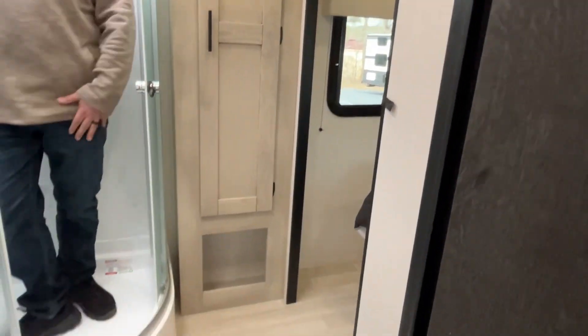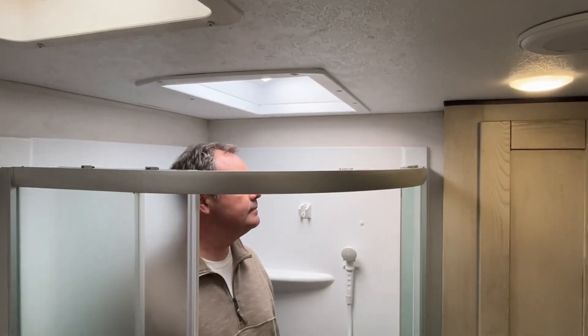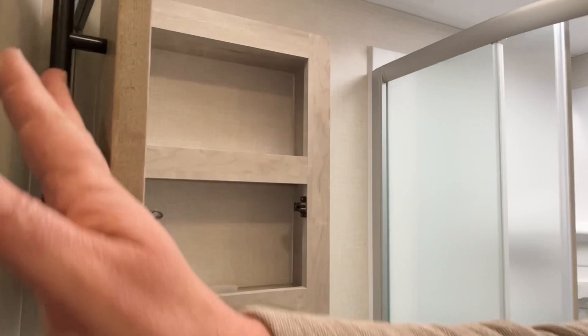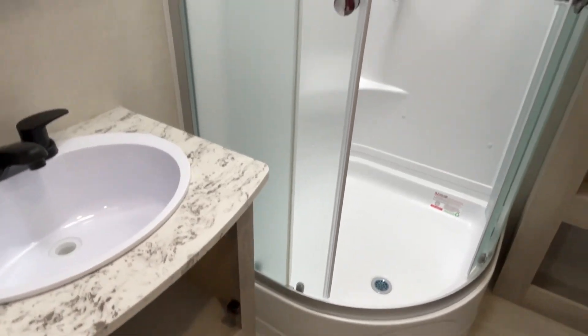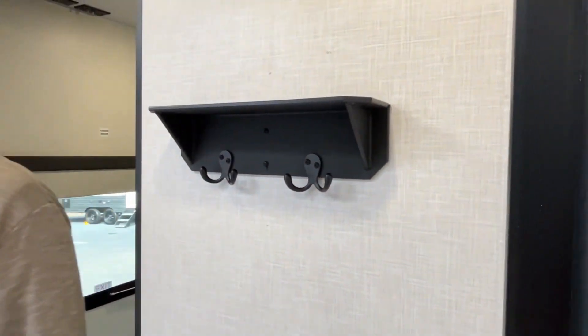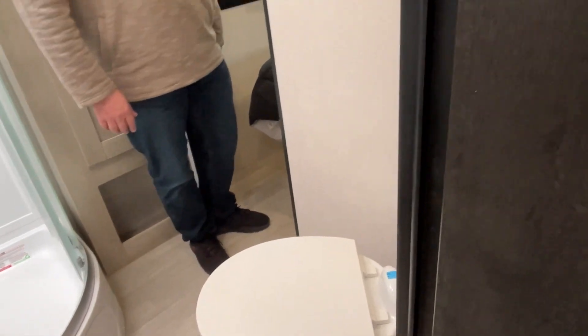This is going to have a walk-through bathroom. Your foot flush toilet is right here at an angle with plenty of leg room, and you're going to have a radius shower. Even at six feet tall, there's plenty of room and the skylight is positioned very well, so if you're a little bit taller you shouldn't have any issues. There's a medicine cabinet right above your sink, some storage down below, and a linen cabinet right next to the shower with a shelf and hooks to hang your towels. KZ is always good about heating vents, so you won't have to worry about getting out and being cold after a shower.